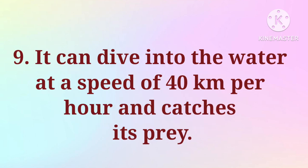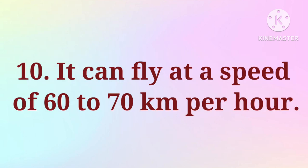9. It can dive into the water at a speed of 40 km per hour and catches its prey. 10. It can fly at a speed of 60 to 70 km per hour.